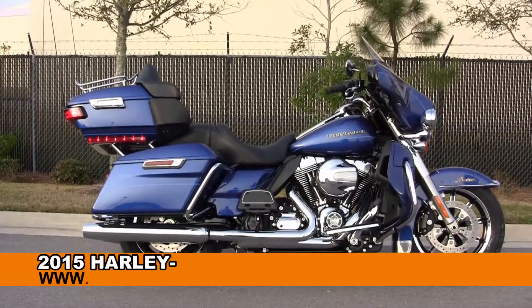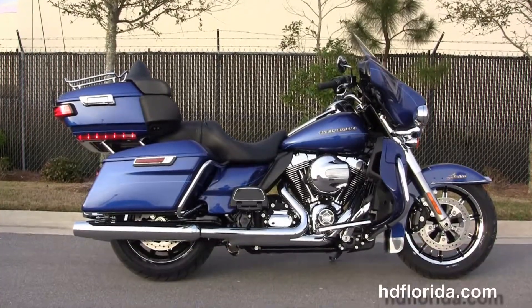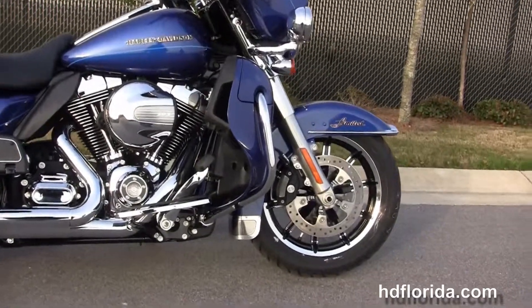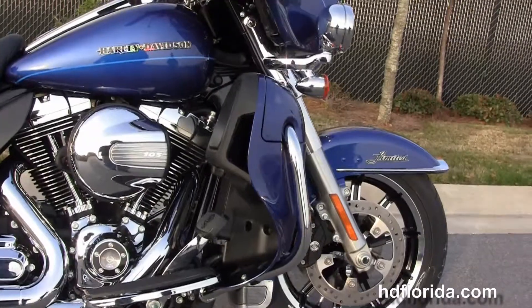Welcome everyone to the world-famous Harley-Davidson of Florida. Today I've got for you a striking brand new 2015 Ultra Limited. This Limited in Superior Blue starts out front with the chrome and black 17-inch impeller wheels with the four-piston Brembo calipers, floating rotors, and 49-millimeter front forks.